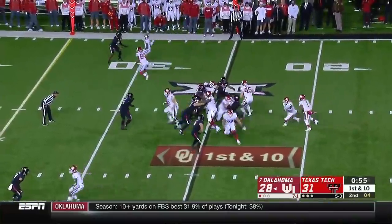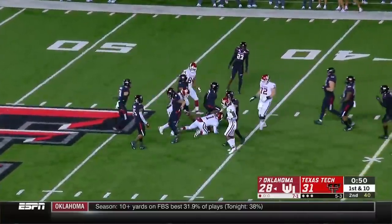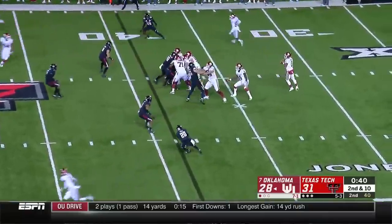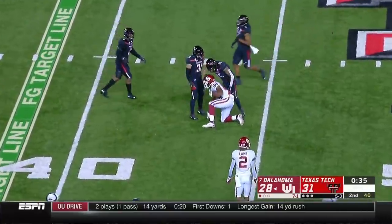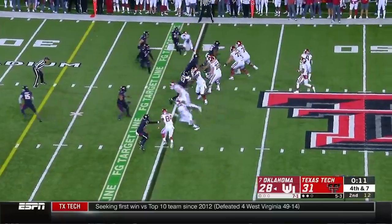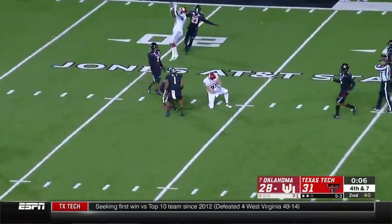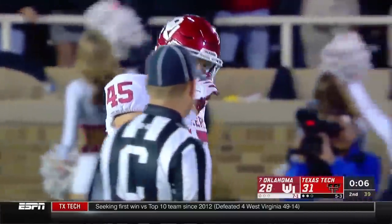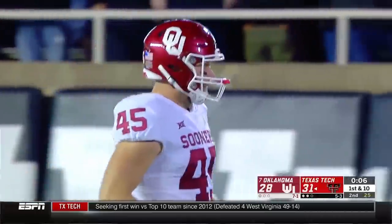See how Lincoln Riley plays this — under a minute, only one timeout. There's Kyler Murray, he'll slide down. Murray to throw, has a clean pocket, tips one in across the middle — and it's Lee Morris, and he has the first down. No timeouts. Taking a lot of time — Murray across the middle, and it's dropped by Carson Meyer. Meyer had a touchdown catch earlier — can't hang on to that one, and they'll turn it over on downs.